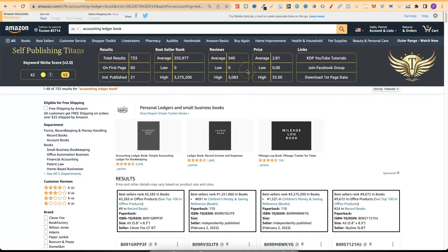If we take a look at the SPT — the Self-Publishing Titans Chrome extension — we can see it's given us a score of 42%. There are only 733 results, 21 independently published books on the first page, and the bestseller rank looks pretty good with average reviews under a thousand. So this looks like a fairly good niche.